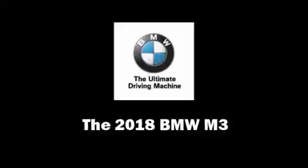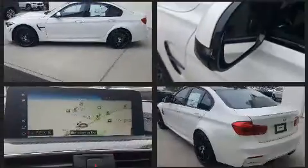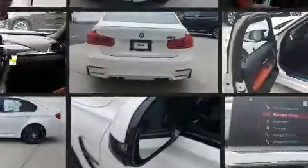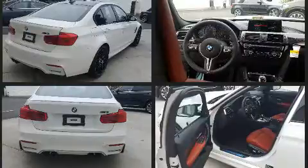Get excited about the 2018 BMW M3. This four-door, five-passenger sedan offers the latest in technological innovation and style. It features a standard transmission, rear-wheel drive, and a three-liter six-cylinder engine.